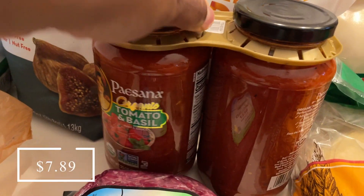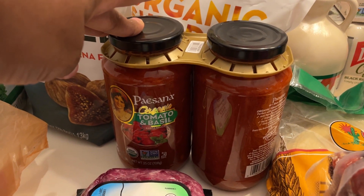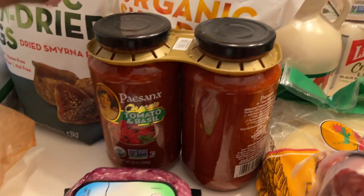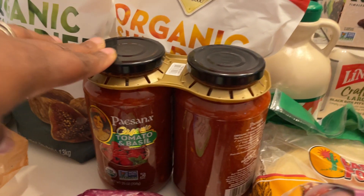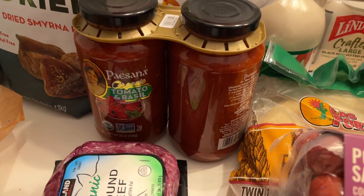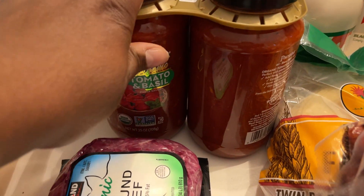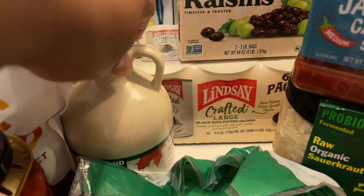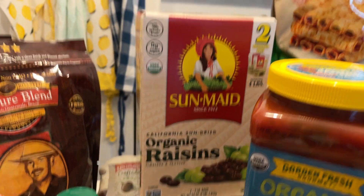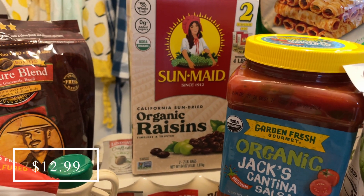I picked up my favorite pasta sauce — other than Rao's, this is my favorite. I get this at Costco not all the time, but we've been making pasta lately and I want to build my pasta sauce stock back up. I got a two-pack of this Paisano Tomato Basil pasta sauce. I also picked up some maple syrup because we are out, and a box of raisins — we haven't had those in the house in forever.